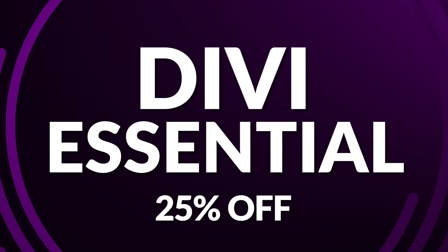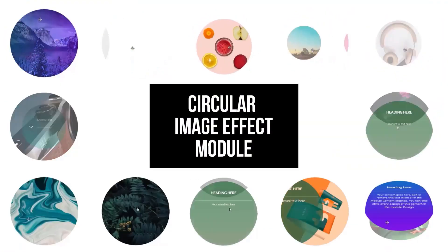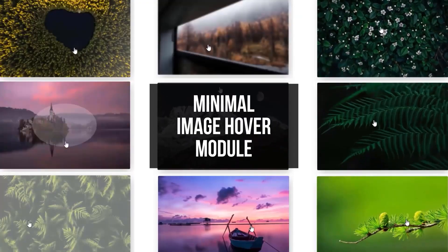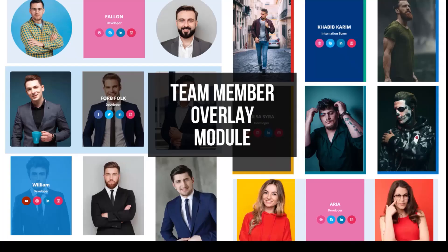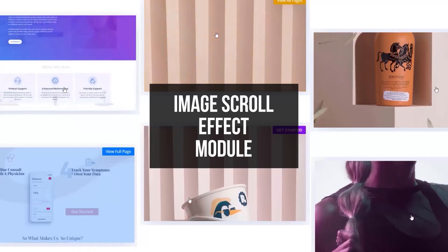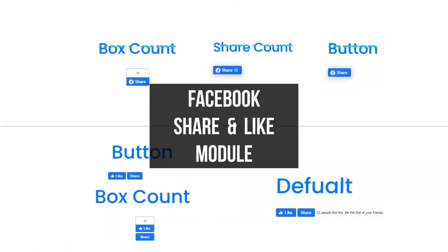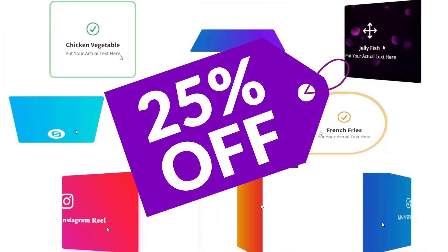Next up is Divi Essential, which is 25% off during the sale. Divi Essential is the ultimate toolkit for crafting stunning Divi websites, packed with over 64 modules and over 600 pre-built section blocks — your shortcut to modern, dynamic designs. Beyond the pre-built magic, Divi Essential offers 40-plus starter layouts to ignite your creativity, everything from agency chic to architectural elegance. You can get it today at a 25% discount.